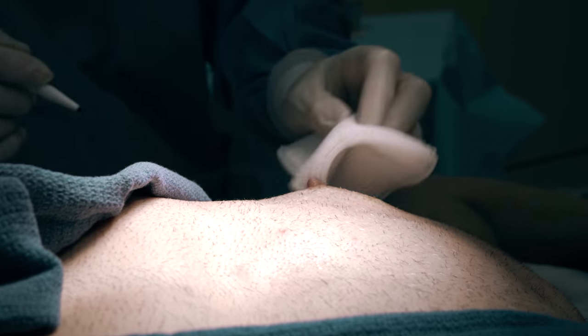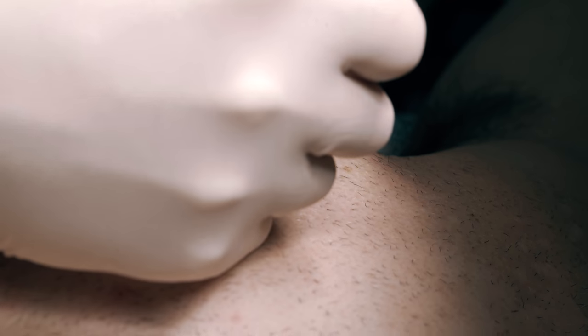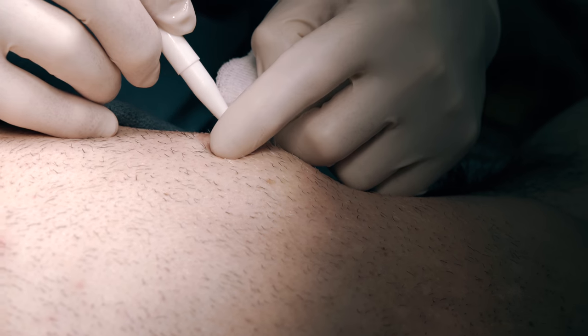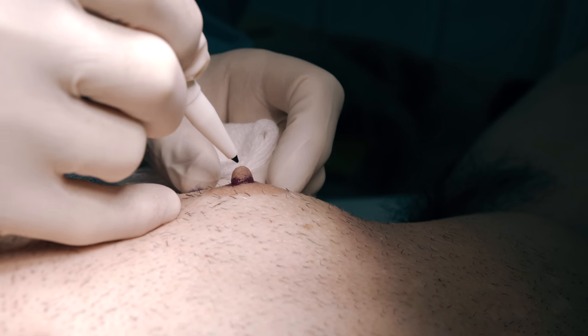I'm gonna do this male nipple reduction. Here's the base of the nipple. This is the areola and this is the nipple. This is the base of the nipple, right kind of right there. He wants it as flat as could be, but you just can't chop it off — that's not the way to do it.